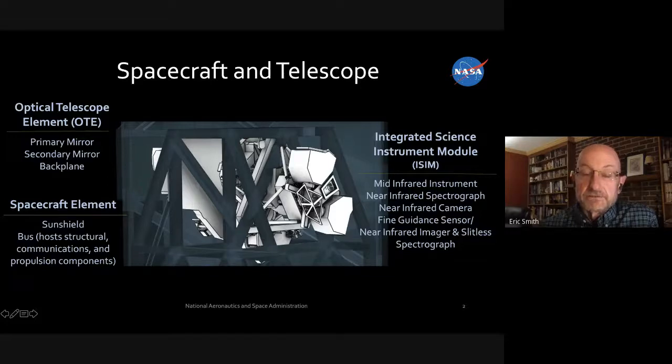The micro-shutter device allows us to selectively open shutters and let light through to pass to a spectrograph. There are about a quarter of a million little shutters operated electromechanically, and this is the first time anything like that has flown in space.